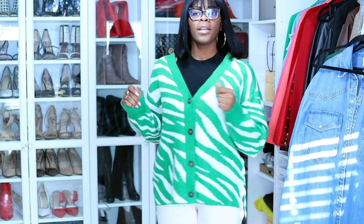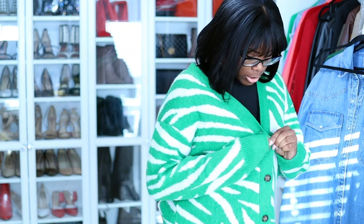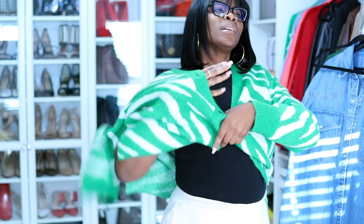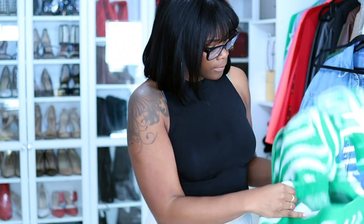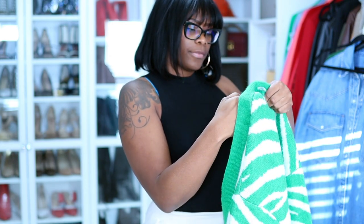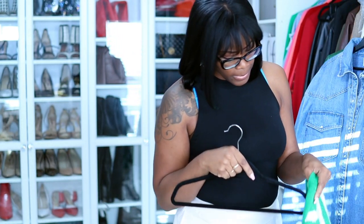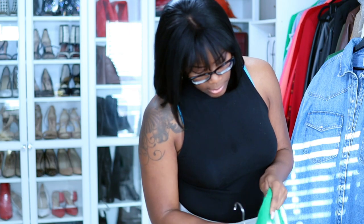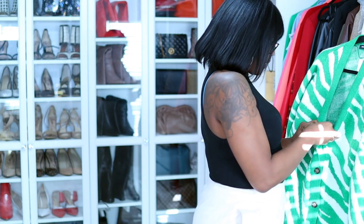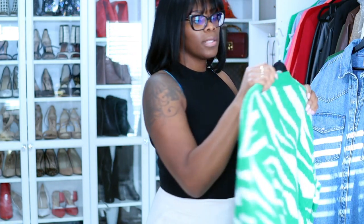I'm six feet tall over here and this is how this one fits my frame. I don't even think it was more than 40 bucks because at the time they had a sale. It's kind of like mohair — it is — so I got a large in that just to give myself some room to do other things with it.